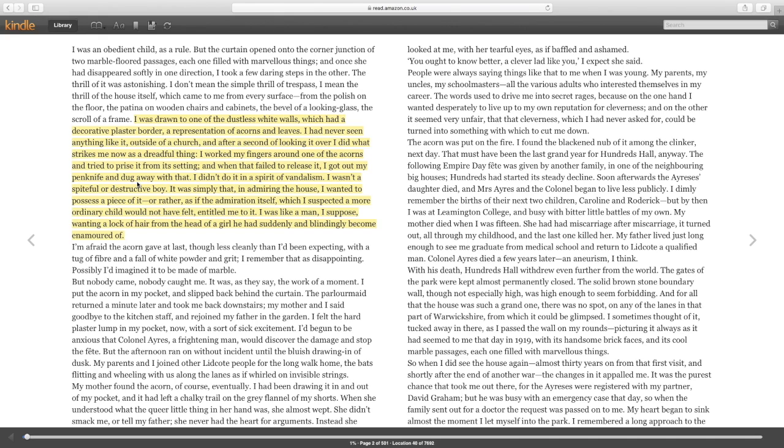He tells us he wasn't a spiteful or destructive boy, but the action itself seems to contradict that conclusion. That self-analysis, and indeed the rest of the novel, arguably reveals the doctor to be both spiteful and destructive. The desperation and desire to possess is made clear, and it's interesting that he decides to persevere despite initially failing. The determination of the doctor is very much emphasized when he gets out his penknife — this is not something he's going to easily remove or easily possess.